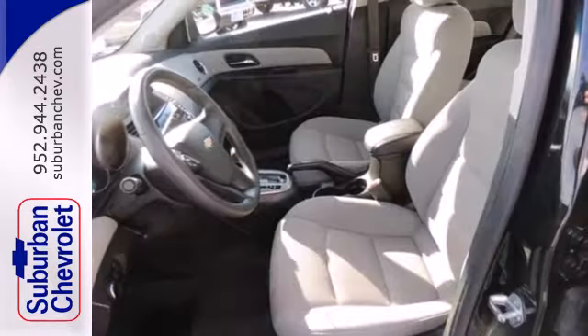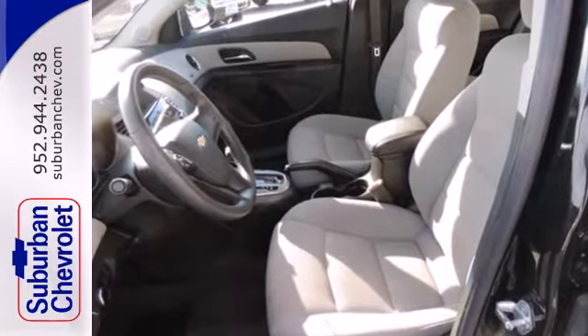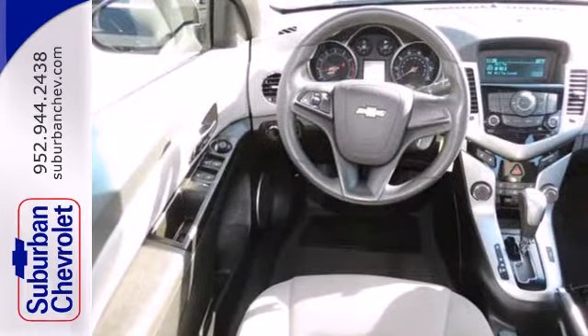It comes standard with features like keyless entry, rear window defroster, low tire pressure warning, and emergency communication system.